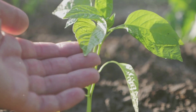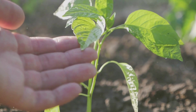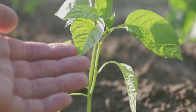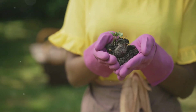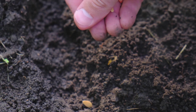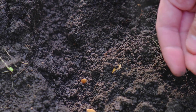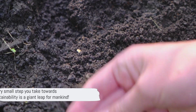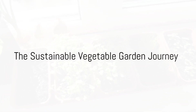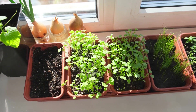So, there you have it. These small steps might not seem like much on their own, but together they can make a significant impact. By integrating these practices into your gardening routine, not only will you be contributing to a healthier planet, but you'll also be creating a more vibrant and resilient garden. Remember, every small step you take towards sustainability is a giant leap for mankind. Every journey begins with a single step, and your sustainable vegetable garden journey is no different.